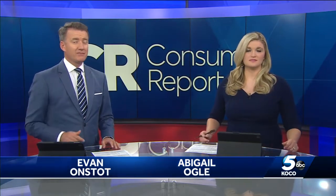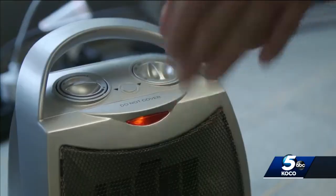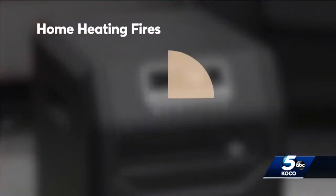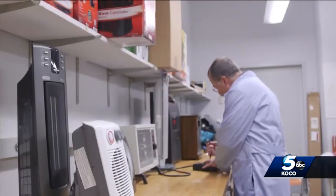Tonight in Consumer Reports, we're looking at the best options for you, as well as tips to keep your family warm and safe. A space heater can heat up a chilly space, but they can also be dangerous. Statistics show space heaters are involved in one-third of all home heating fires, so safety matters.